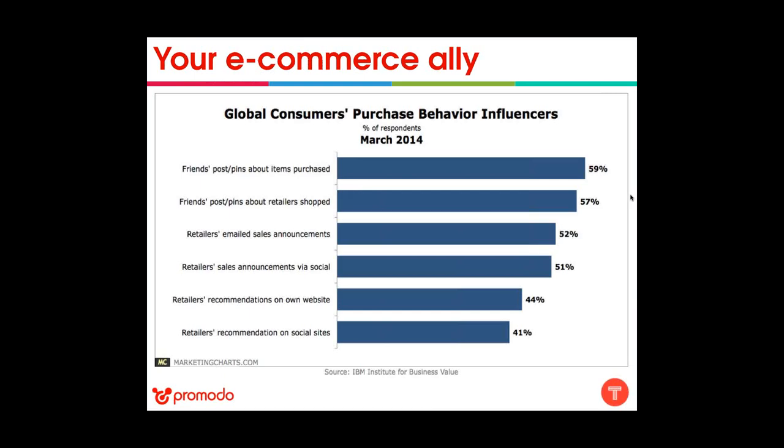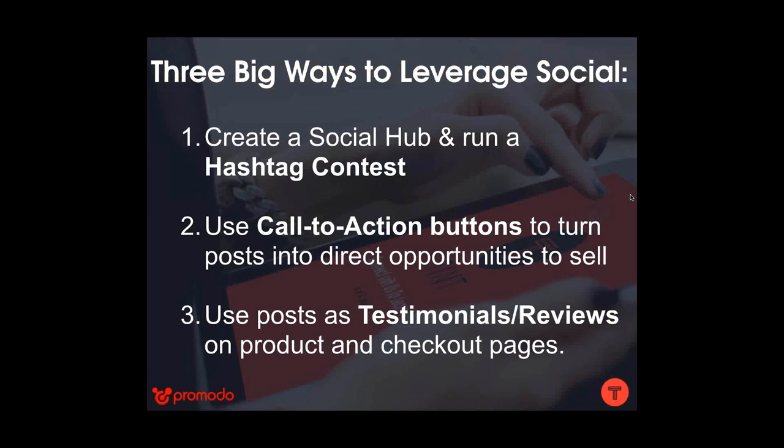E-commerce is one of the industries that can benefit most from social hubs. A recent study by the IBM Institute for Business showed that 59% of respondents will listen to a friend's posts and pins and allow that to influence their purchasing decisions above other methods. If you are selling online, social hubs are your best tool for taking advantage of this — integrating a social hub with your e-commerce platform can increase conversions while lowering cart abandonment rates.